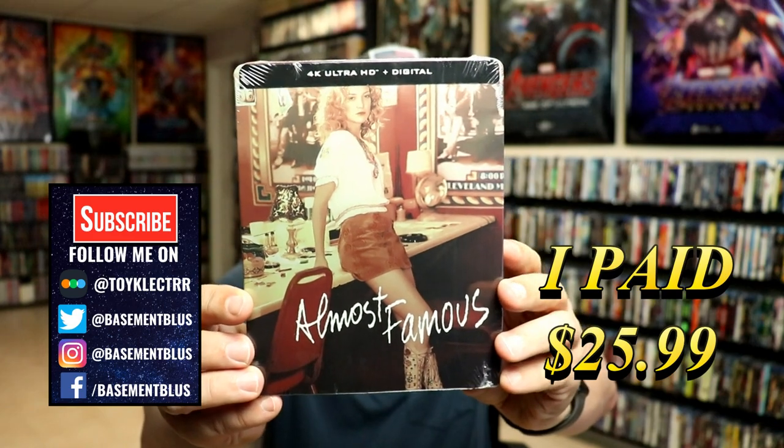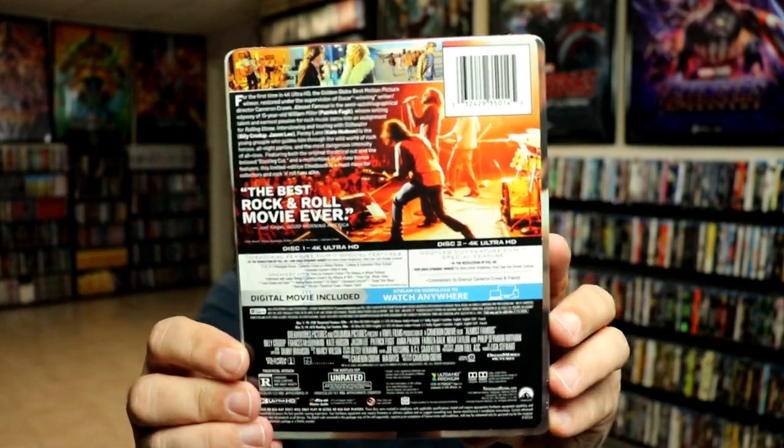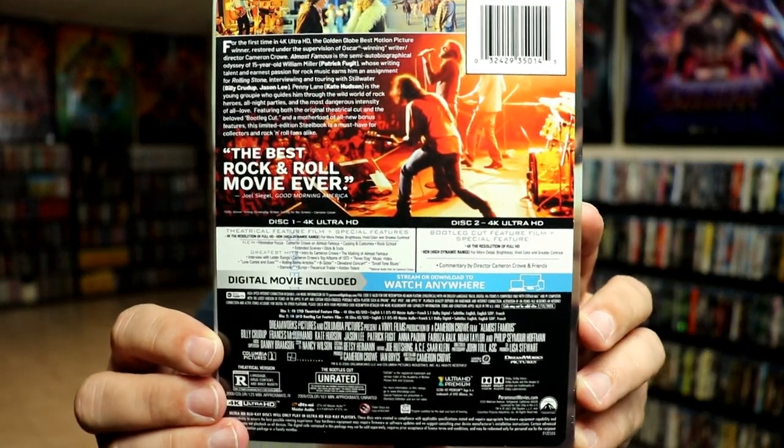Here's the front and here's the back. If you'd like to check out the special features, you can go ahead and pause and do so.